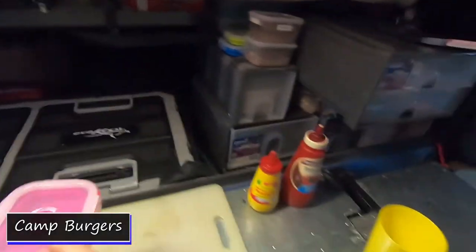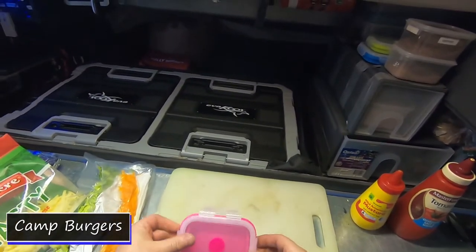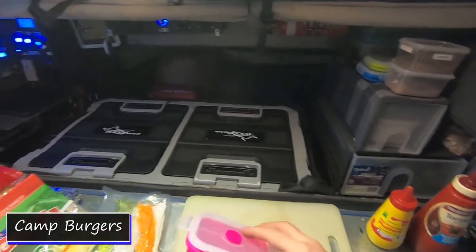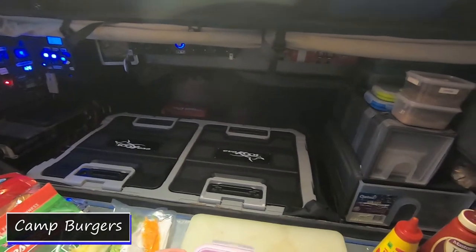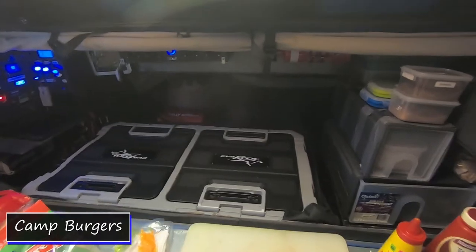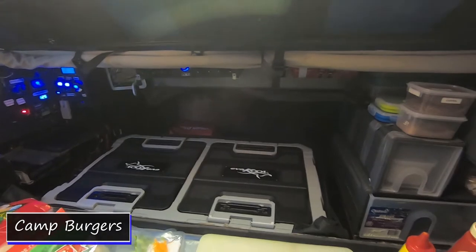Also we've got some of these little nifty collapsible containers that pack really small, and any leftovers we can put them in these as well and squish them down to the size we need. So if you're looking for containers that don't take up a lot of space, these are really good. We've also got ziploc bags and that sort of thing if we really need to.